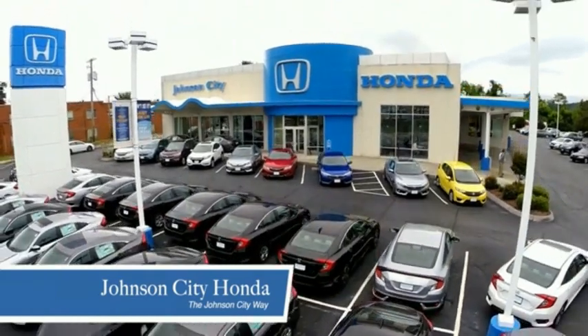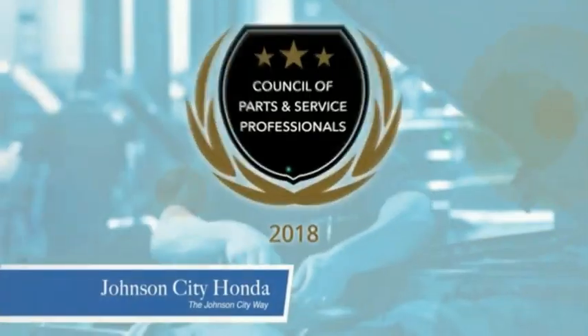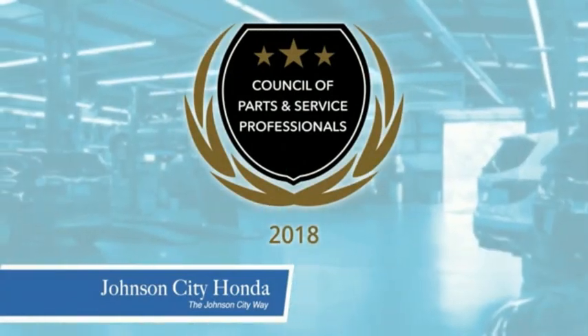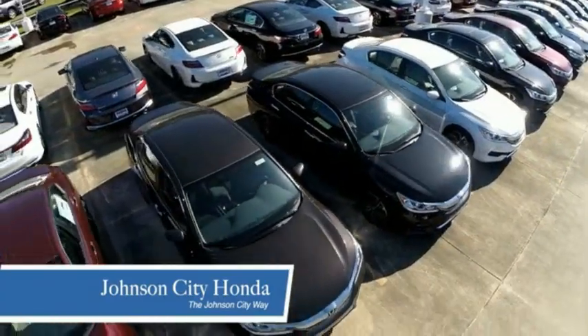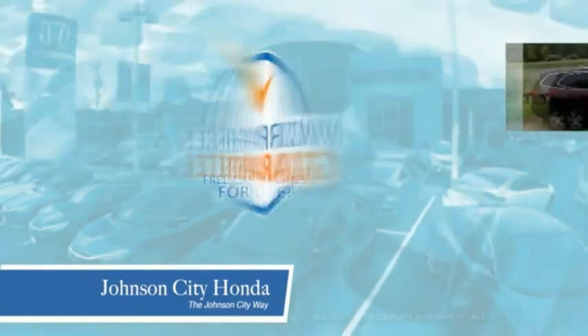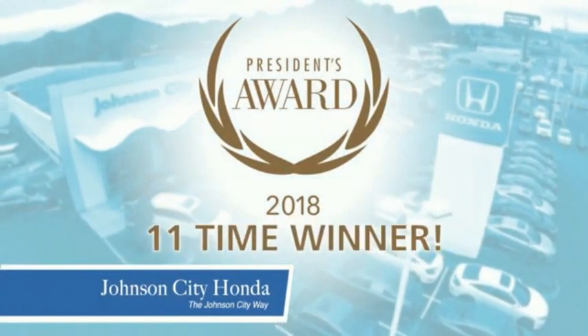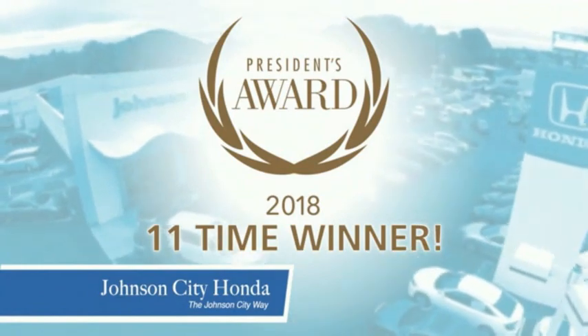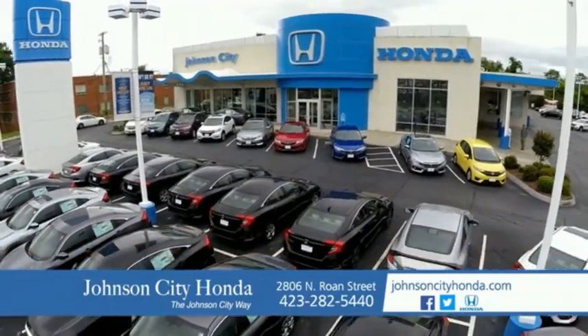Thank you, Tri-Cities, for making Johnson City Honda the area's only 11-time Honda President's Award winner and the recipient of the Council of Parts and Service Professionals. At Johnson City Honda, we have a commitment to deliver the service, selection, and savings you're looking for when buying a Honda. Plus, all our vehicles come with our worry-free guarantee at no additional charge and car washes for life. There's a reason Johnson City Honda is the area's only 11-time President's Award winner — we love our customers and the great products that we sell. That's a Johnson City way. Johnson City Honda, Johnson City.